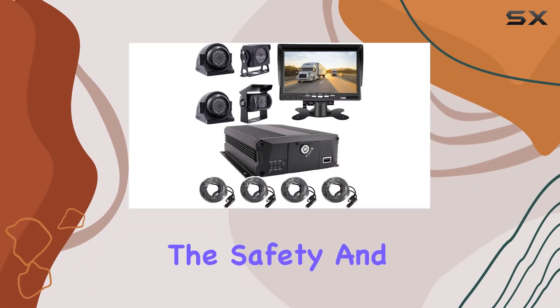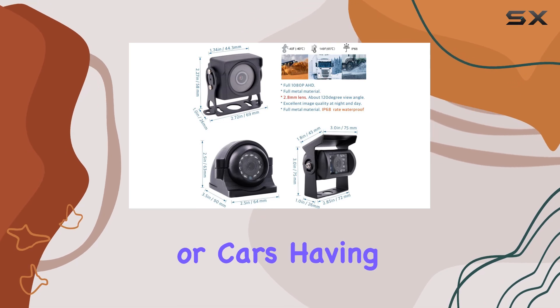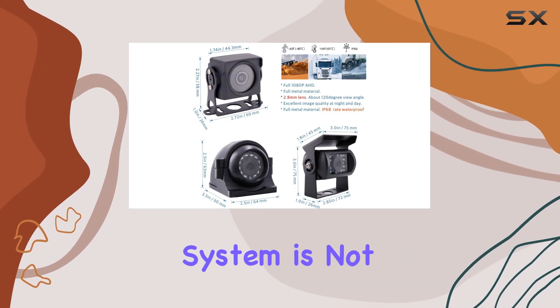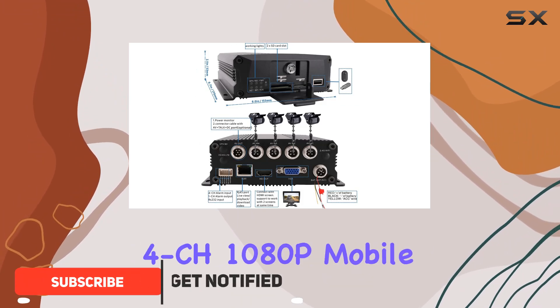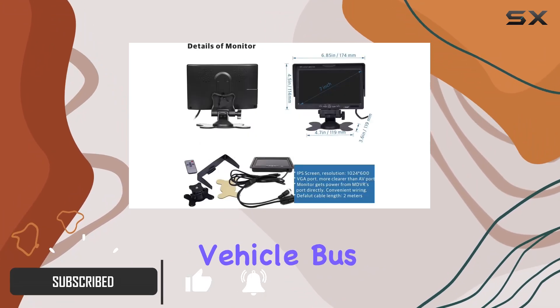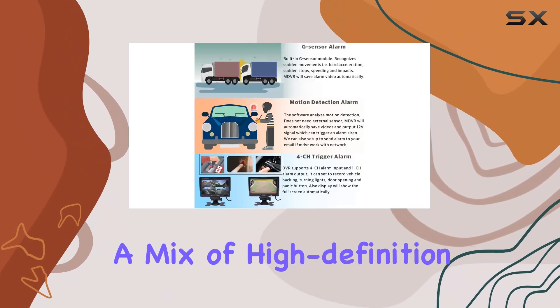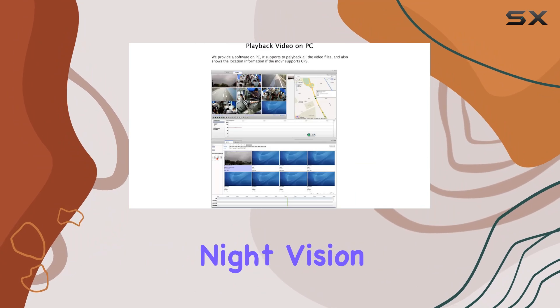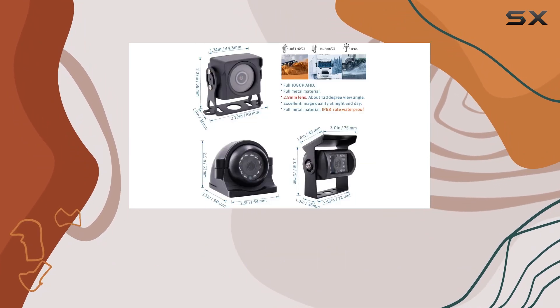When it comes to ensuring the safety and security of fleet vehicles — whether they're buses, trucks, or cars — having a robust surveillance system is not just an option, it's a necessity. The JYNL G04 CH1080P Mobile Vehicle Bus CCTV DVR Video Recorder Kit stands out as a comprehensive solution, offering a mix of high-definition video recording, night vision capabilities, and robust construction suitable for any vehicle environment.